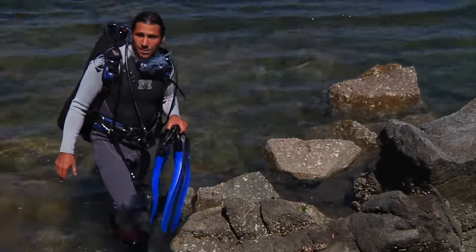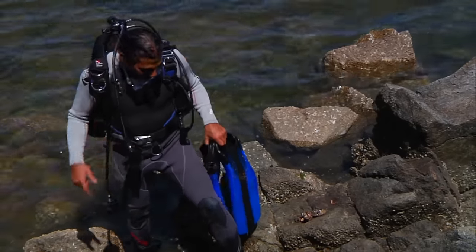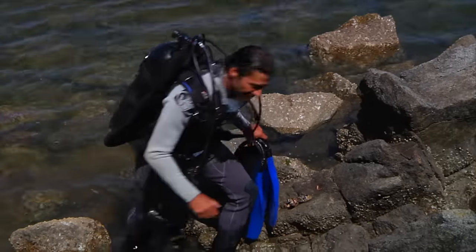There are many species in the Galapagos Islands that have developed unique adaptations. So come on, let's take a look at another one.